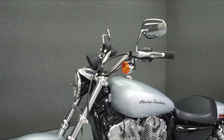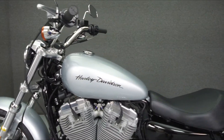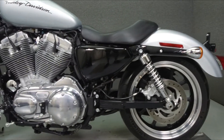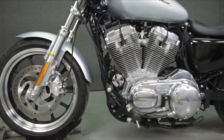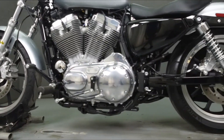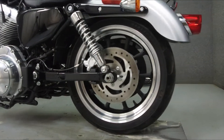This bike has been upgraded with forward controls. This vehicle has been fully serviced, detailed, and comes with a 90-day nationwide warranty. We have also purchased a CycleCheck vehicle history report. You can view this report by clicking on the link on the right side of the video.